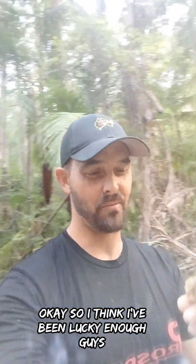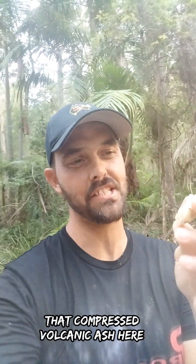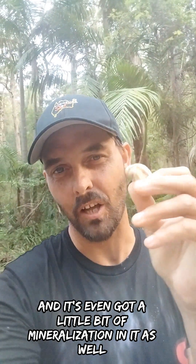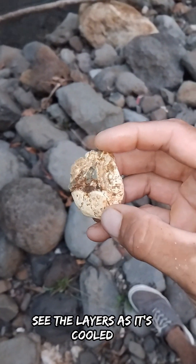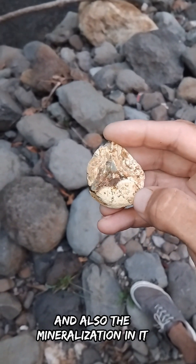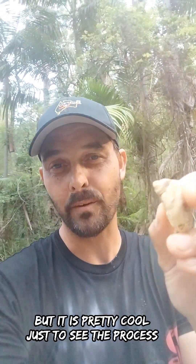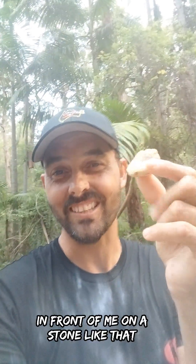I think I've been lucky enough to find myself a nice little piece of compressed volcanic ash, and it's even got a little bit of mineralization in it as well. You can actually see the layers as it cooled and also the mineralization in it. That can vary from a lot of things, so I couldn't tell you exactly what's in this one, but it is pretty cool just to see the process in front of me on a stone like that.